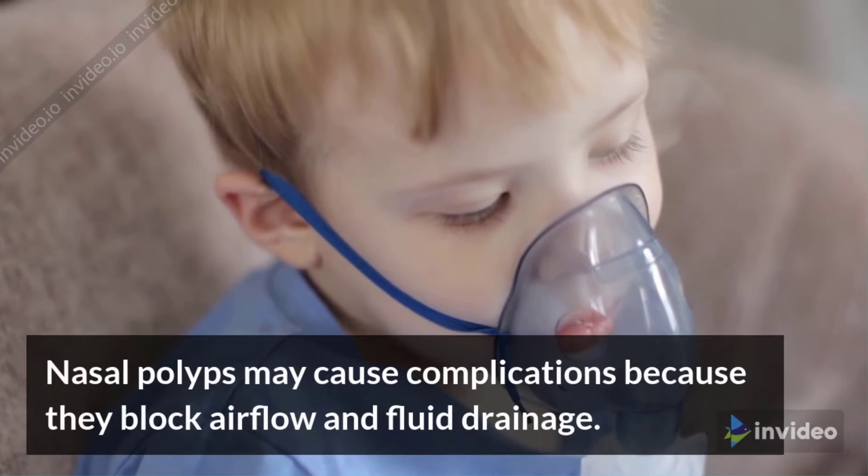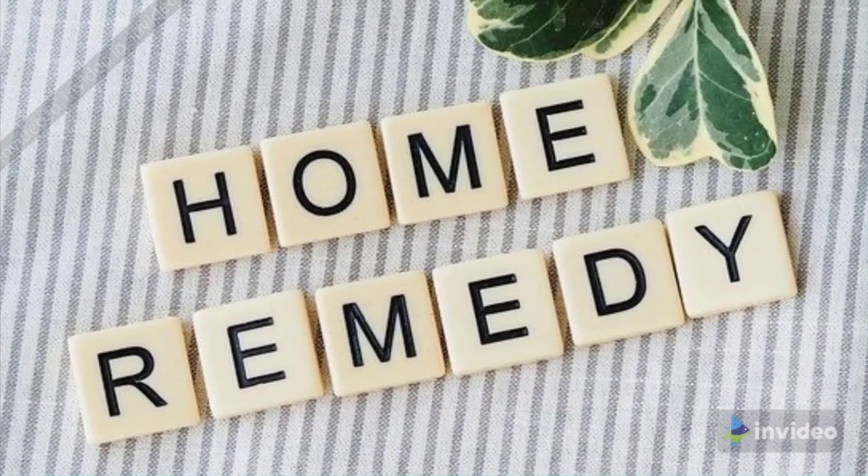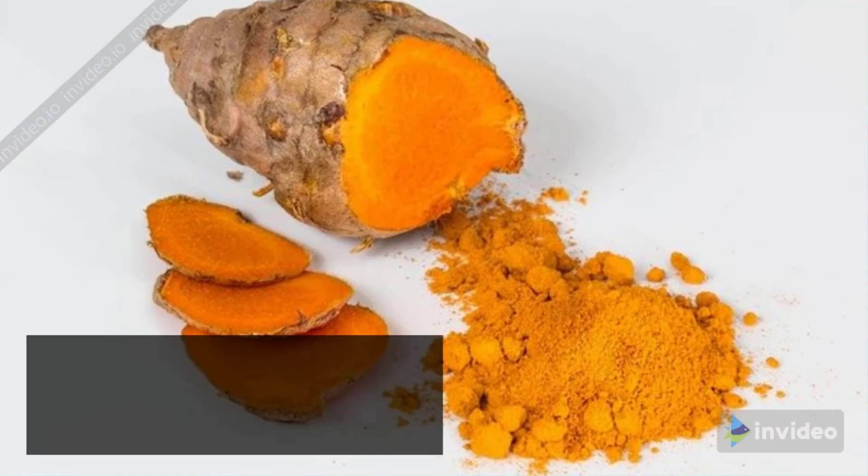Nasal polyps may cause complications because they block airflow and fluid drainage. So here are the best natural ways to cure nasal polyps.